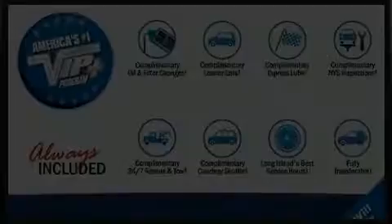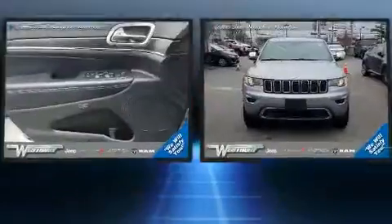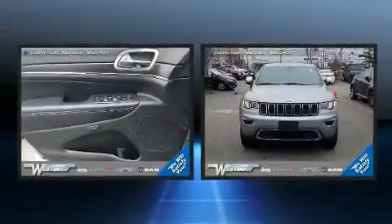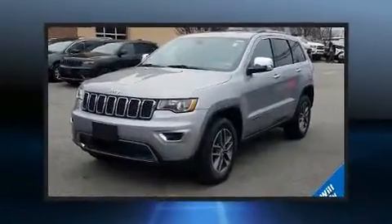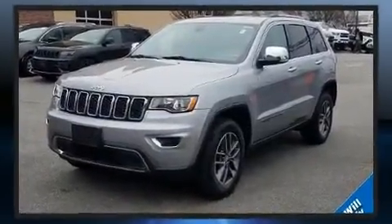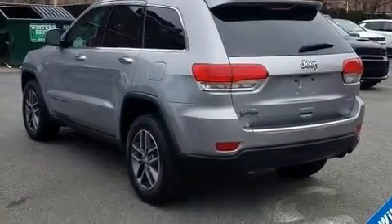Step into the 2017 Jeep Grand Cherokee. With fewer than 25,000 miles on the odometer, this four-door sport utility vehicle prioritizes comfort, safety and convenience. It features four-wheel drive capabilities, a durable automatic transmission, and a refined six-cylinder engine.